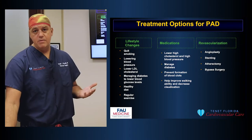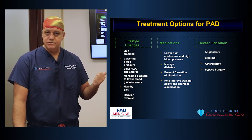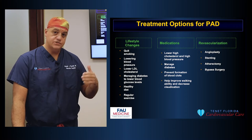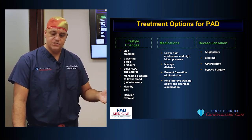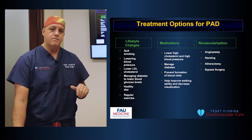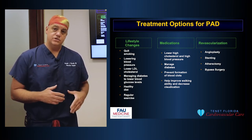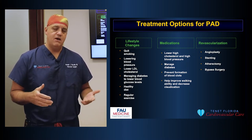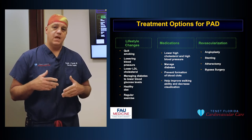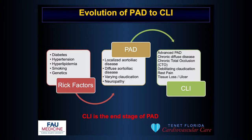The treatment options for PAD begin with best medical therapy, which involves lifestyle modification — stopping smoking, exercise and weight loss if obese, and medication to control blood pressure, cholesterol, and other risk factors. If patients need improved blood flow, we can do a surgical bypass around the blockage, but most often nowadays we use minimally invasive endovascular options — a needle stick in the groin, a catheter inside the artery, cleaning out the plaque, ballooning, and if needed, placing a stent.